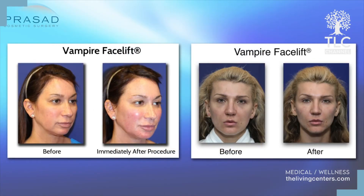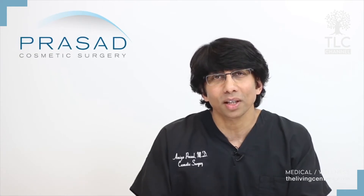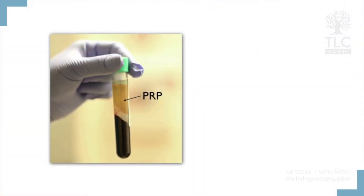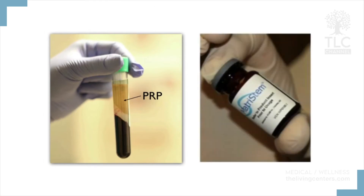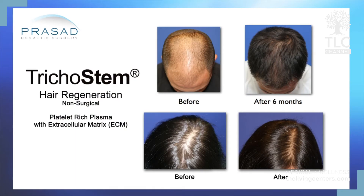I'm also a member of the Vampire Facelift Network of doctors who are trained in a specific way to combine PRP with hyaluronic acid filler to help treat facial aging. One of the most significant uses of PRP has been my customized use of PRP or platelet-rich plasma with acellular matrix for the non-surgical treatment of male and female pattern hair loss, which we call Trichostem Hair Regeneration.